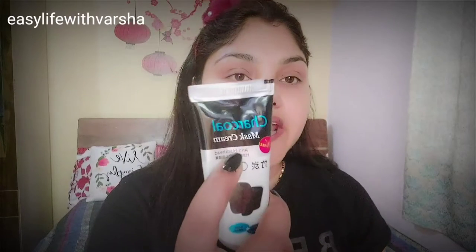This is a 130-gram tube. So what are the benefits of this? First, it removes toxins from your skin and excess oil from your skin, making your skin clean and healthy. It also removes dirt and toxins. This is also used for anti-blackheads.